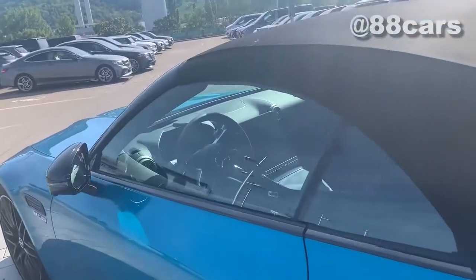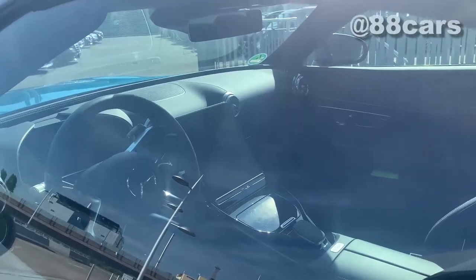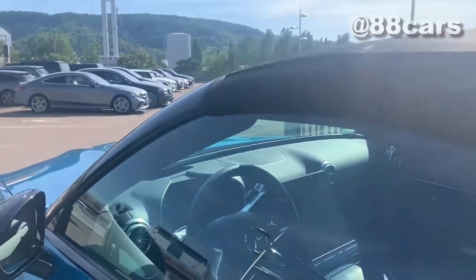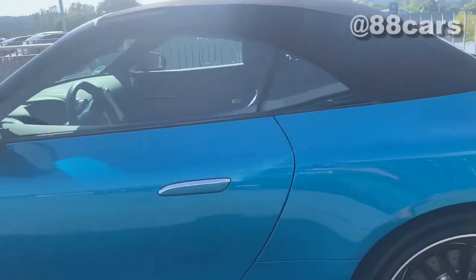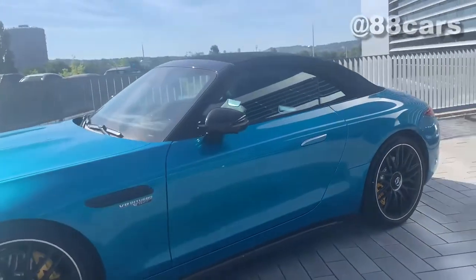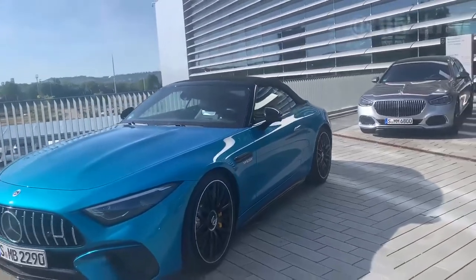Let's have a look at the interior — there's a middle step touchscreen and also the center console. It will be the same setup.